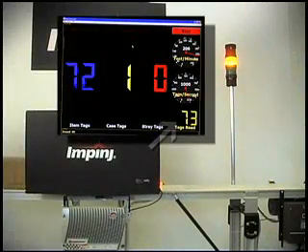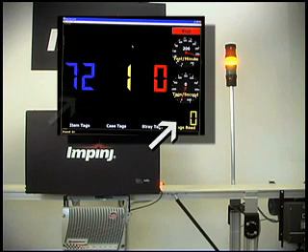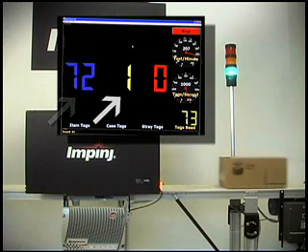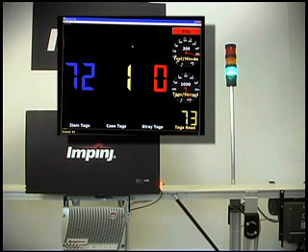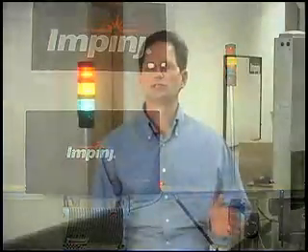As the case enters the zone, the system reads a total of 73 tags — the 72 item tags plus the one case tag — which can be distinguished from the bottles. Once verified, the system commissions the case with all the appropriate item associations in place. This is the beauty of a Gen 2 only system.